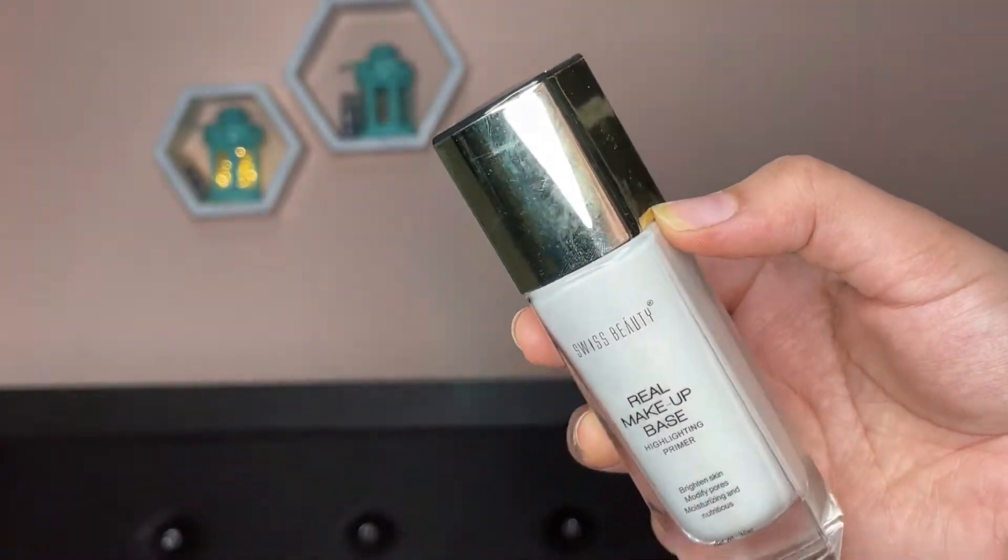The next product is the Swiss Beauty makeup base highlighting primer. I am in shade N03 pink tint. This is a very amazing primer — it will blend and give you some amount of tint, prime your skin, and moisturize it. If you don't want to invest in a strobe cream, you can use this primer instead. It is a 3-in-1 primer: it moisturizes, primes your skin, and also gives a strobe cream effect.